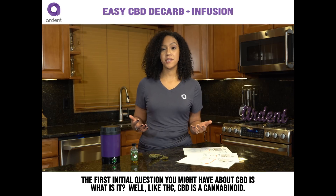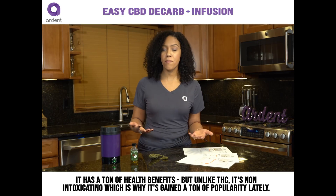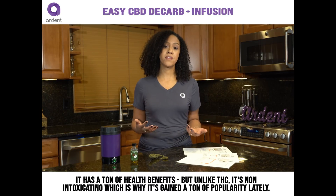The first question you might have about CBD is: what is it? Well, like THC, CBD is a cannabinoid. It has a ton of health benefits, but unlike THC, it's non-intoxicating, which is why it's gained a ton of popularity lately.